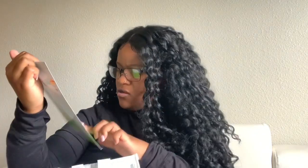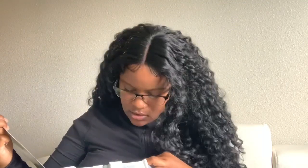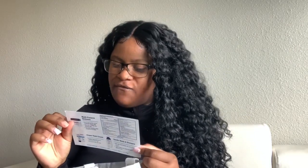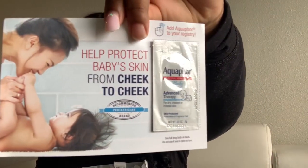There's also a little flyer in here. And this is an Aquaphor healing ointment — a little sample. We put this on our registry too.